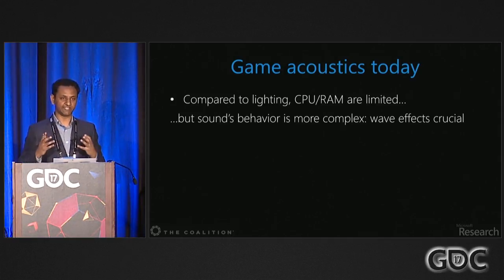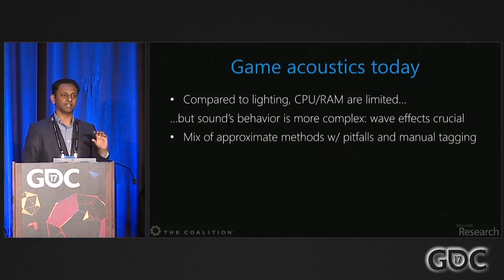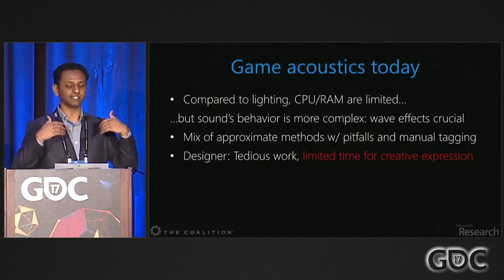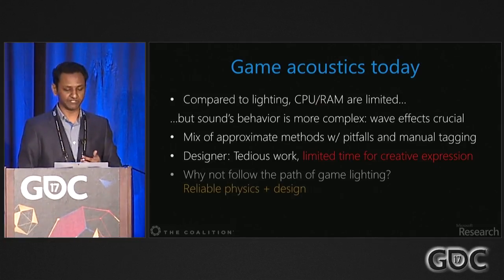For sound, you have to model all these wave effects to get convincing results. Because of the combination of both these problems, right now we have a mixture of approximate methods — which work well in some cases, but you need to know the caveats — and manual tagging work, like drawing reverb volumes. This means the designer has to do a lot of work to get a baseline sound going, limiting time for creative expression.